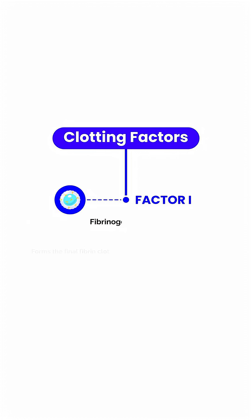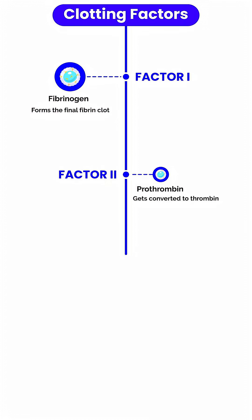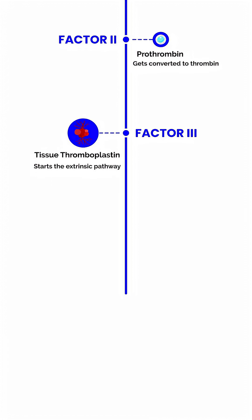F stands for Factor 1, fibrinogen — forms the final fibrin clot. P stands for Factor 2, prothrombin — gets converted to thrombin. T stands for Factor 3, tissue thromboplastin — starts the extrinsic pathway.